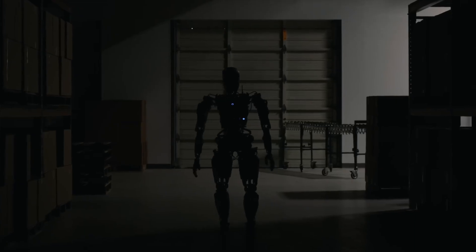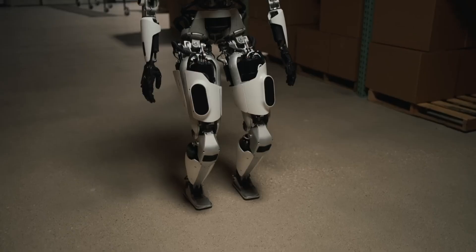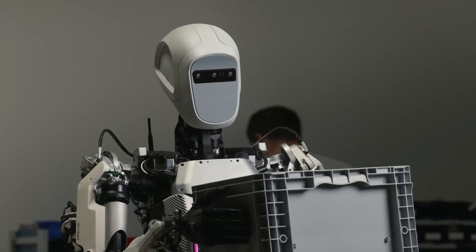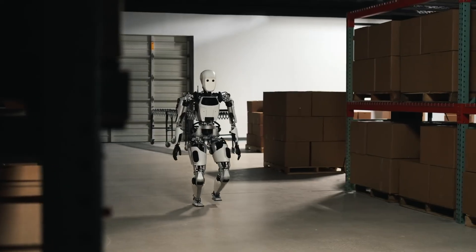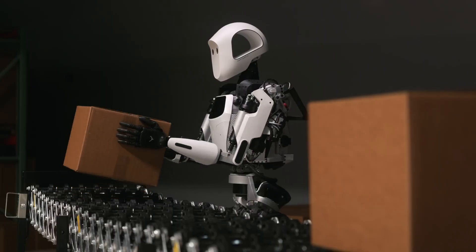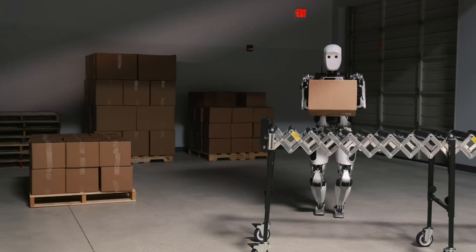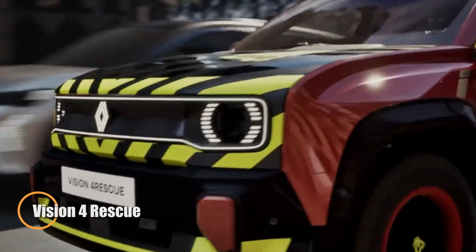Engineered for roles in manufacturing, logistics, and service industries, Apollo is built with adaptability and safety at its core. TI's integrated solutions help the robot meet strict industry safety standards while boosting overall performance and durability. This partnership highlights a shared vision of developing intelligent, efficient, and safe humanoid robots ready for real-world applications, positioning Apollo as a major leap forward in practical robotics innovation.